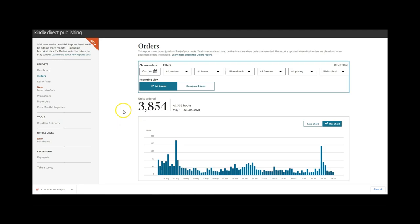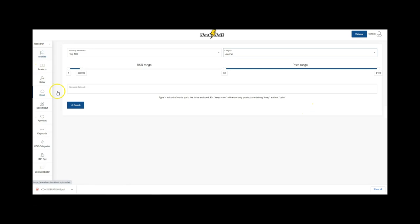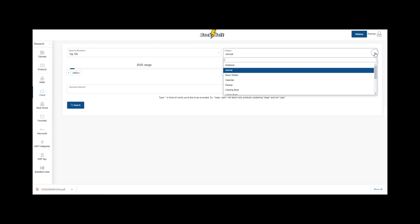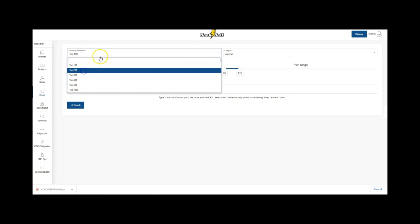In Book Bolt there are different features, but the one we're focusing on is called the Cloud — this is where I get a lot of ideas for niche research. You want your average BSR range to be around 295,000 and set the price, since our books usually sell for under 10 bucks. You can choose categories — I might select journal and kids — and it gives us some ideas about what's tracking well and what's not.